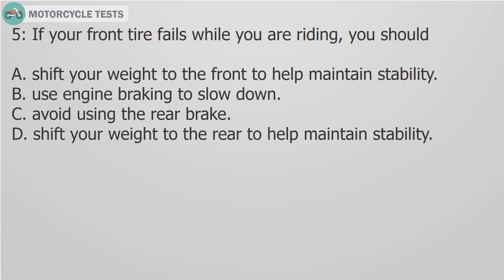Question 5: If your front tire fails while you are riding, you should: A. Shift your weight to the front to help maintain stability. B. Use engine braking to slow down. C. Avoid using the rear brake. D. Shift your weight to the rear to help maintain stability.